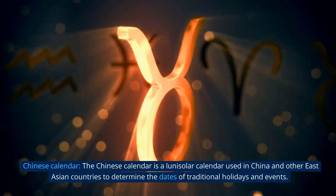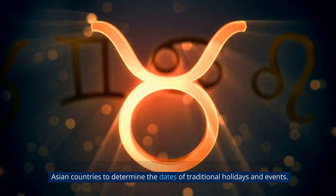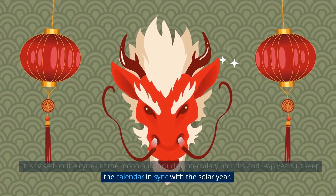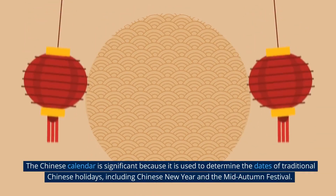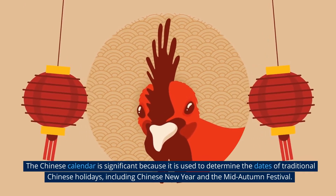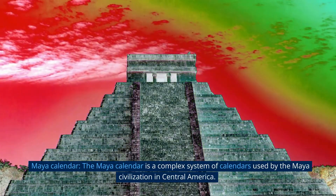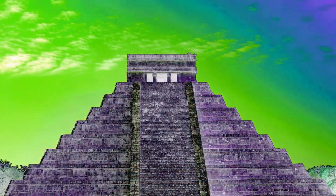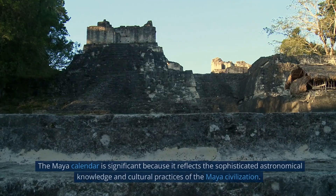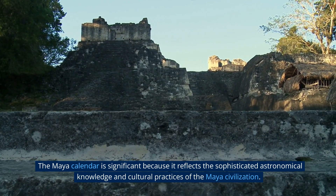The Chinese calendar is a lunar-solar calendar used in China and other East Asian countries to determine the dates of traditional holidays and events. It is based on the cycles of the moon and includes intercalary months and leap years to keep the calendar in sync with the solar year, covering holidays including Chinese New Year and the mid-autumn festival. The Maya calendar is a complex system of calendars used by the Maya civilization in Central America, including a solar calendar, a lunar calendar, and a 260-day ritual calendar. It is significant because it reflects the sophisticated astronomical knowledge and cultural practices of the Maya civilization.